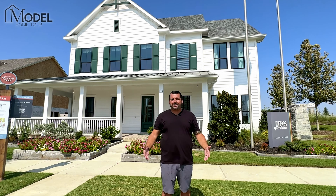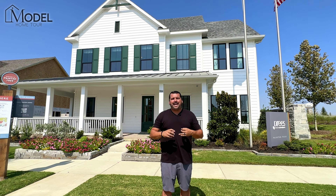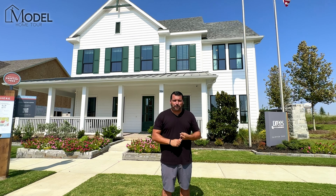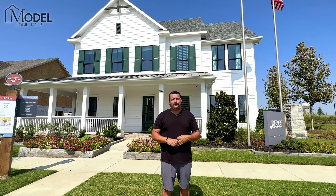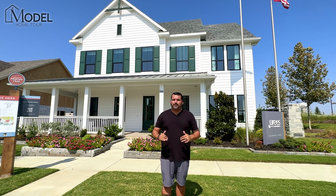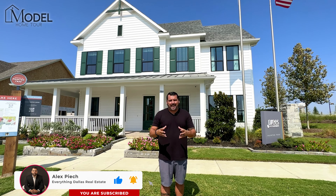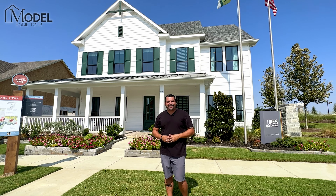If you're interested in new construction and not here but somewhere in DFW, please reach out — we'd love to earn your business and be your new construction sales experts. We've got discounts and incentives, and we represent you as the buyer, not the builder, so we're always looking out for your best interest. We'll help you put together the best home buying plan — the right community, the right builder, the right floor plan. All my contact information is below. If you're new to the channel, make sure you like today's video and click the bell for instant notifications when we drop brand new model home tours. We'll catch you on the next one — take care, guys.